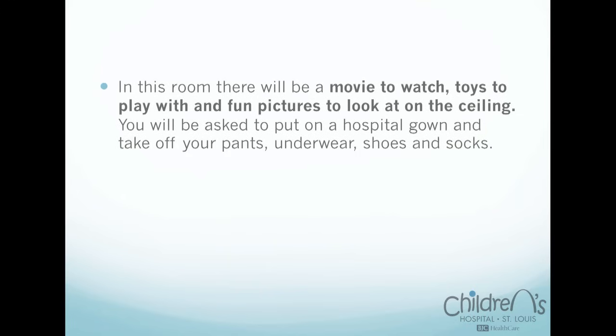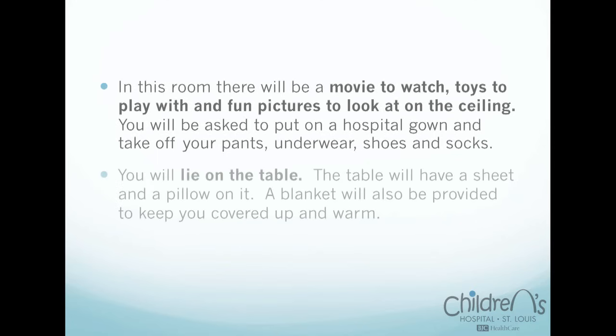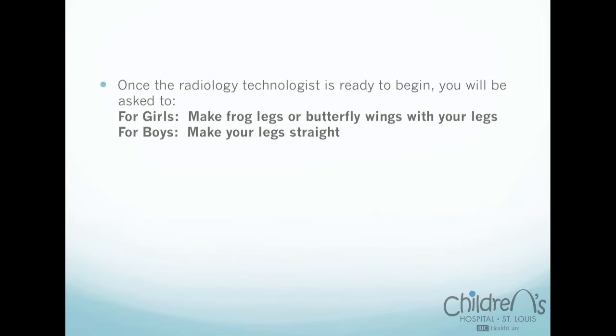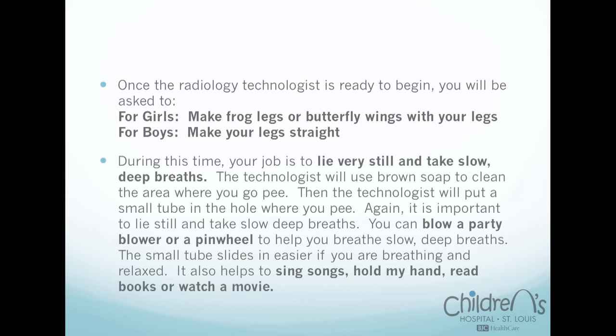'You will be asked to put on a hospital gown and take off your pants, underwear, shoes, and socks. You will lie on the table. The table will have a sheet and a pillow on it. A blanket will also be provided to keep you covered up and warm. When you are lying on the table, I will be with you the entire time. Just a reminder that pregnant moms and siblings cannot stay in the room during pictures. You can also pick out your favorite toy to bring. Once the radiology technologist is ready to begin, your job is to lie very still and take slow, deep breaths.'